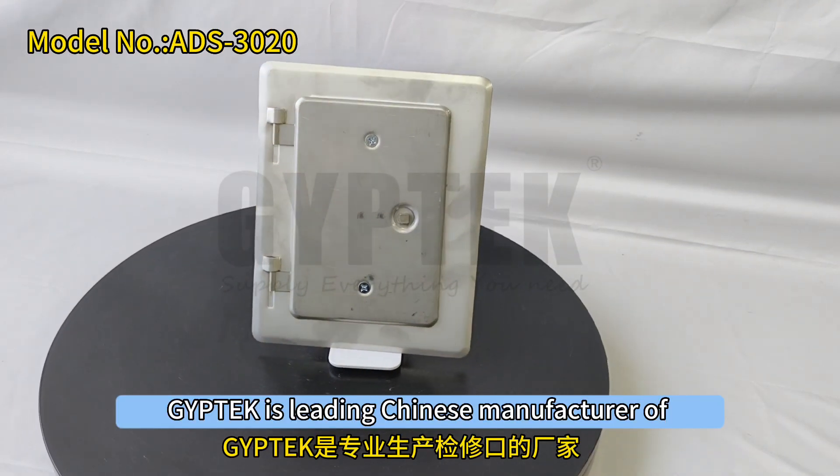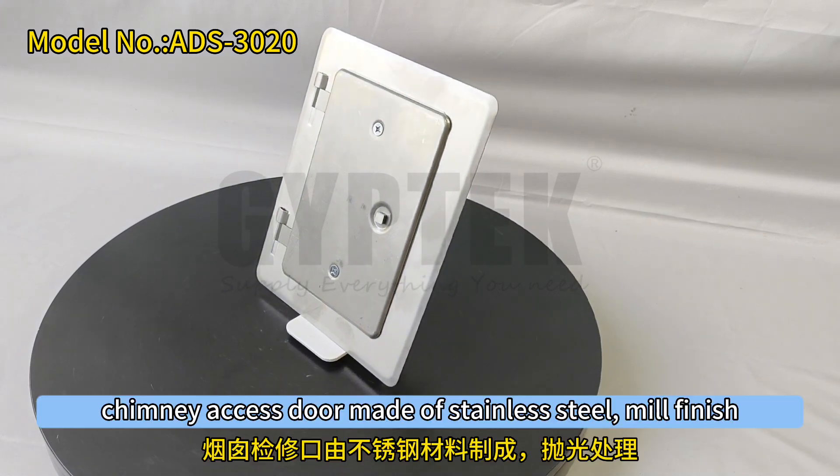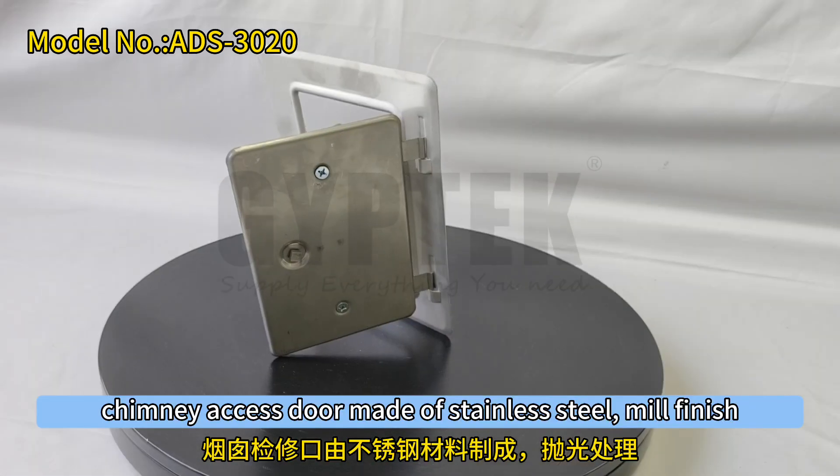Jeep Tech is a leading Chinese manufacturer of access panels and access doors. This chimney access door is made of stainless steel mill finish.